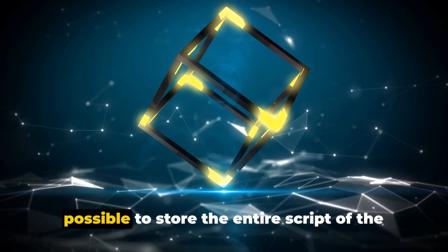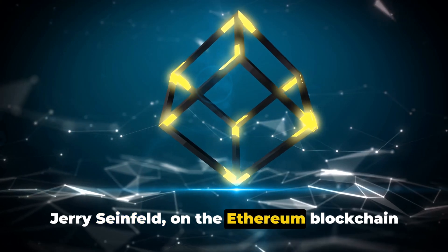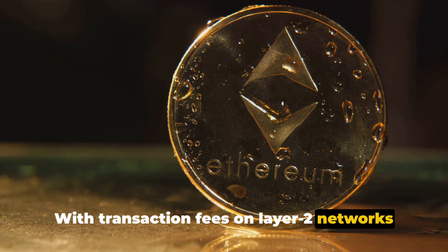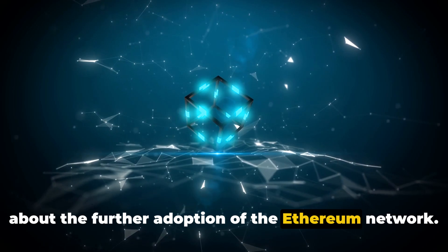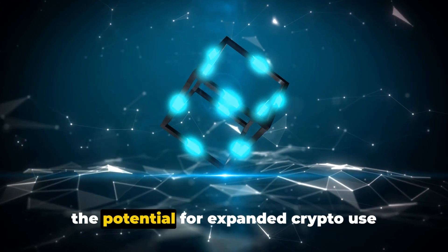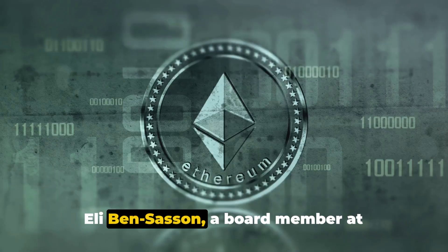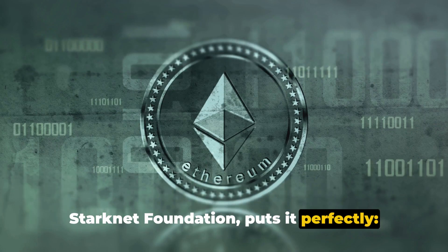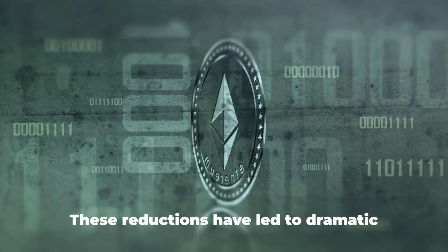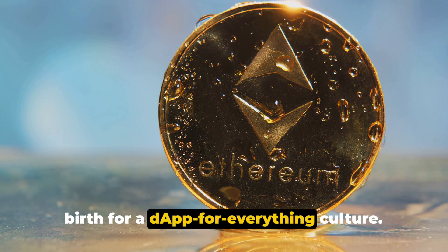The Denkun upgrade has even made it possible to store the entire script of the Bee Movie on the Ethereum blockchain at a minimal cost. With transaction fees on Layer 2 networks declining, stakeholders are optimistic about further adoption of the Ethereum network. Brian Armstrong, CEO of Coinbase, emphasizes the potential for expanded crypto use cases with reduced transaction fees and confirmation times. Eli Bensasan, a board member at StarkNet Foundation, called it the moment that decentralized applications that weren't viable fee-wise became practical — the date of birth for a dApp-for-everything culture.